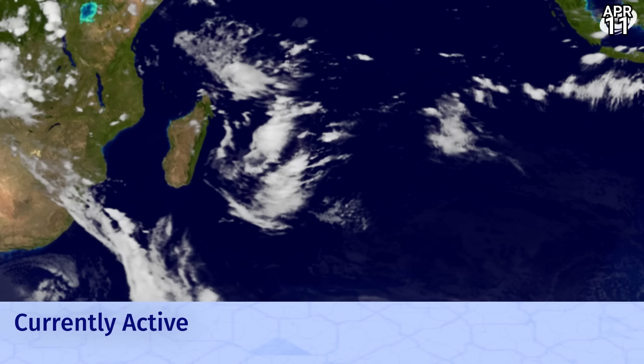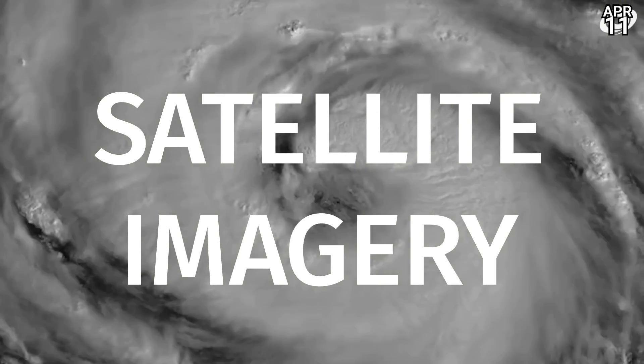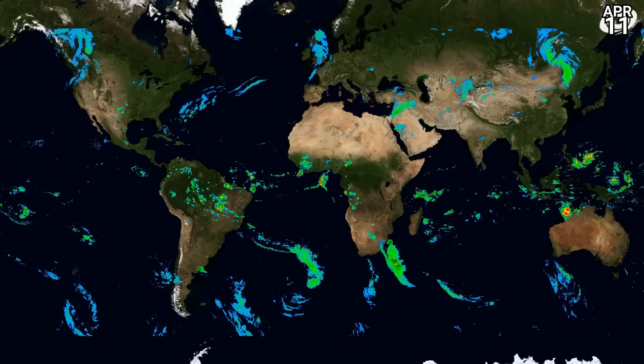The Southwest Indian Ocean is calm and content — not much going on there right now either. So it's a quiet basin there.